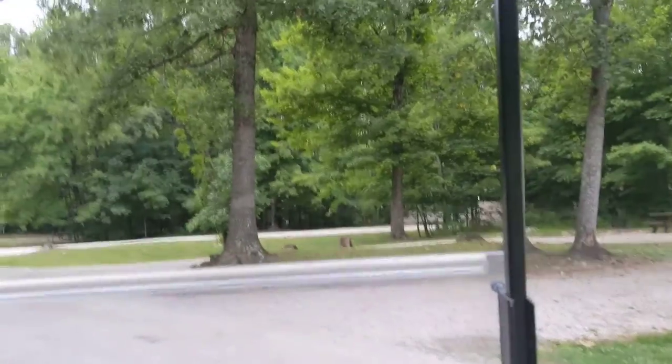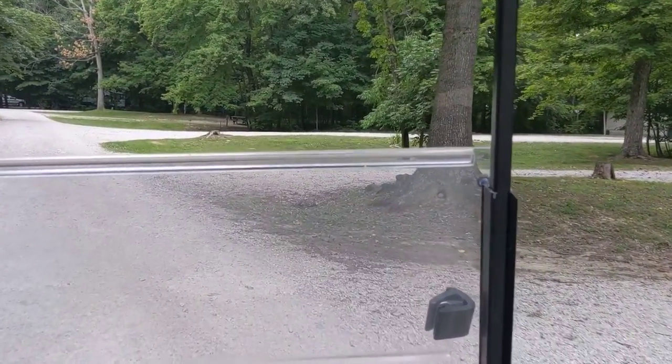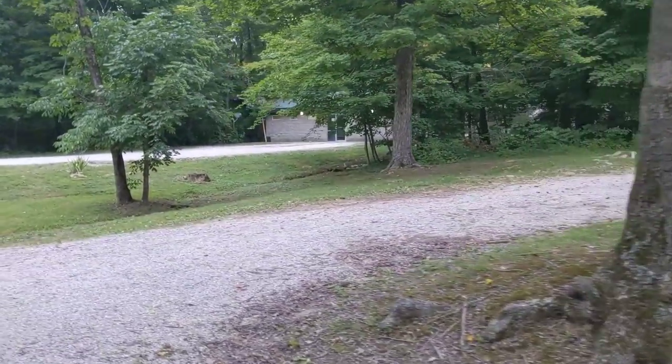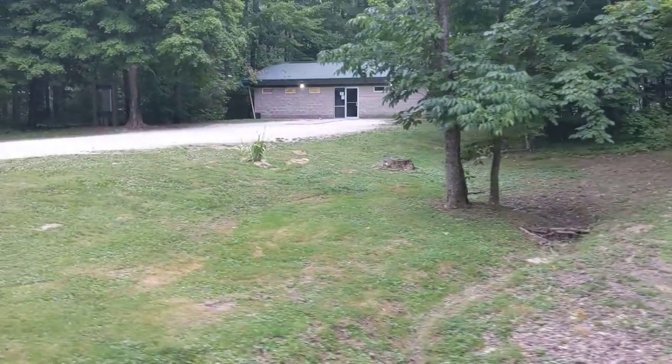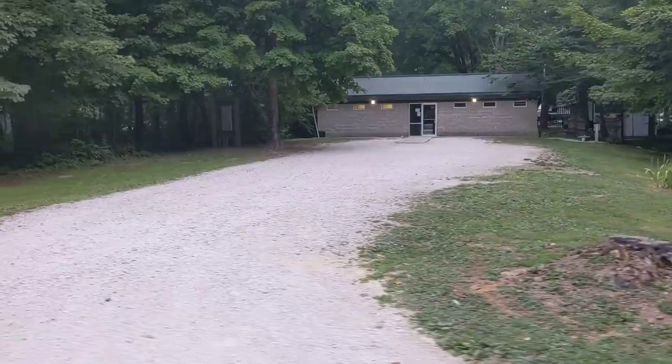We're in the Bobcat Addition of West Boggs Lake Park, and this is where our shower room was at. Laundry room, shower room, all that right in there. It's a real clean facility, surveyed with cameras.